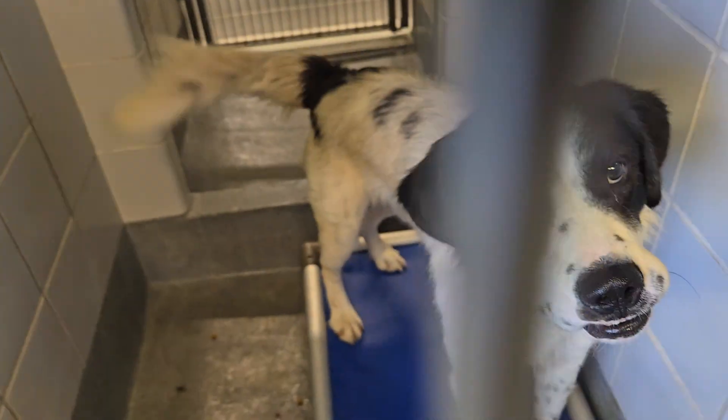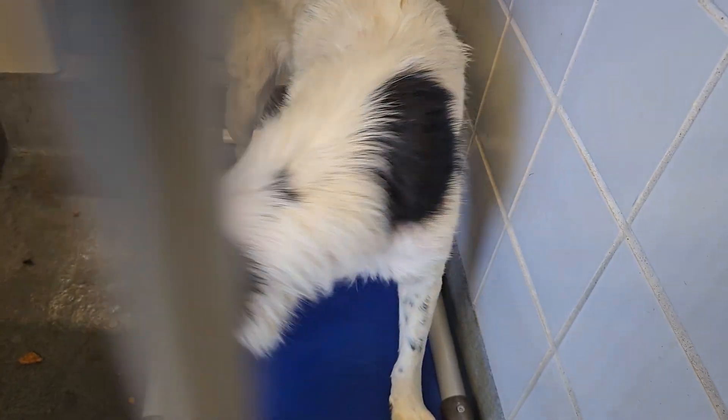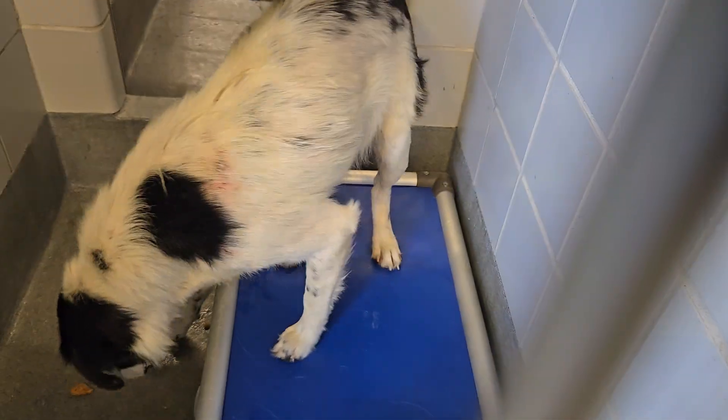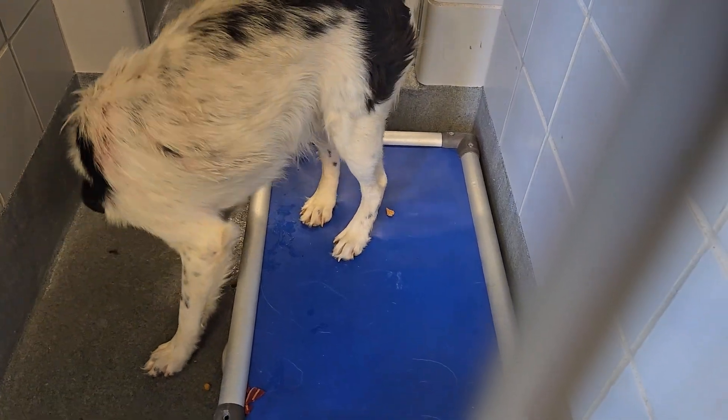Gorgeous Malcolm is located at Animal Care Services in San Antonio, Texas.